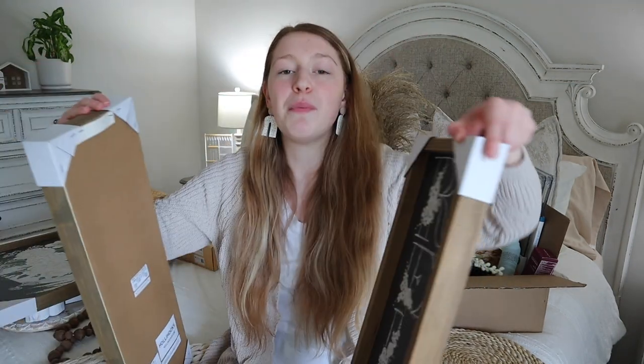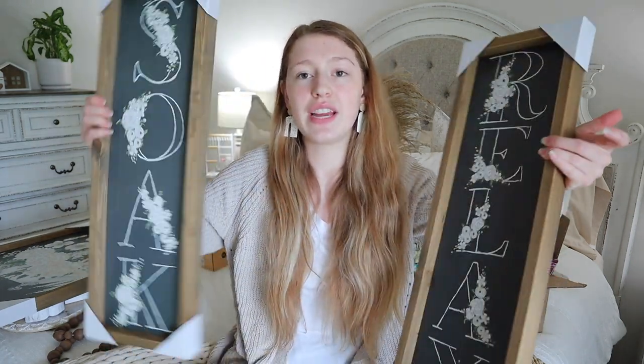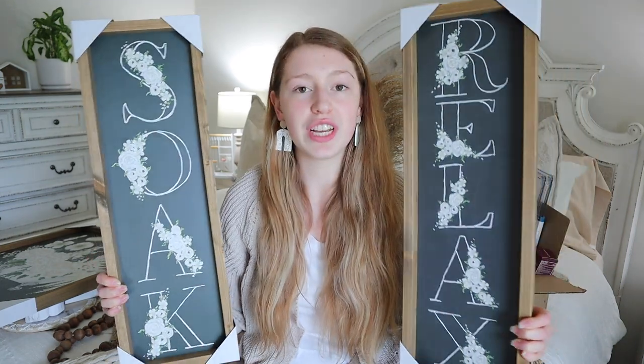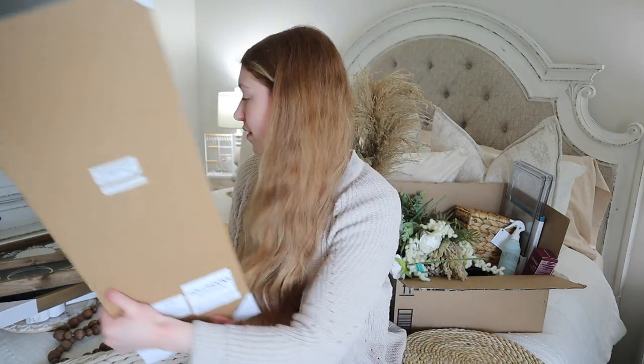I believe I'm going to put the two smaller pictures on the wall where my sink is, to the left of the sink. They say 'Soak' and 'Relax' and were originally $24.99 each. I do think those would be really cute hung on the same wall together with 'Soak' and 'Relax' on each side of the large picture, but the wall I'm planning on isn't big enough to have all three hanging together, so I'm going to separate them.